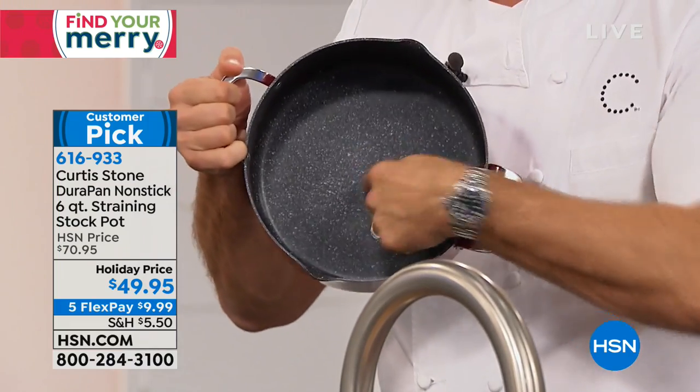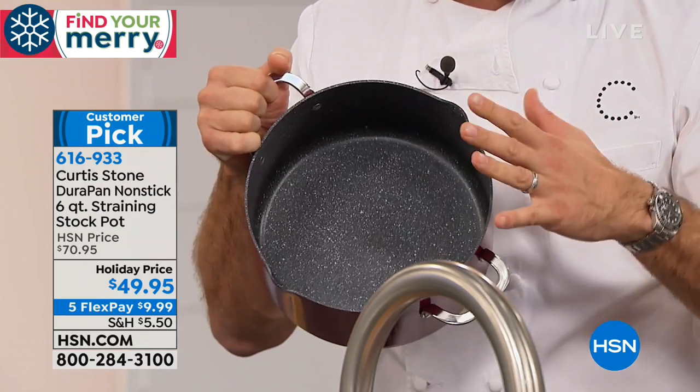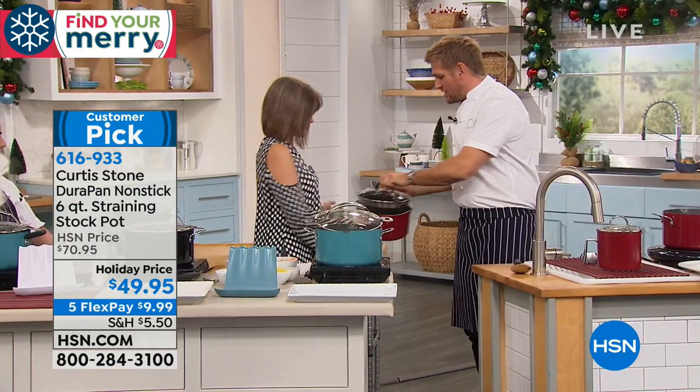The most important part is the Durapan. We've sold 1.6 million of these for a reason — nothing sticks to it. It is simply the best cookware on the market.